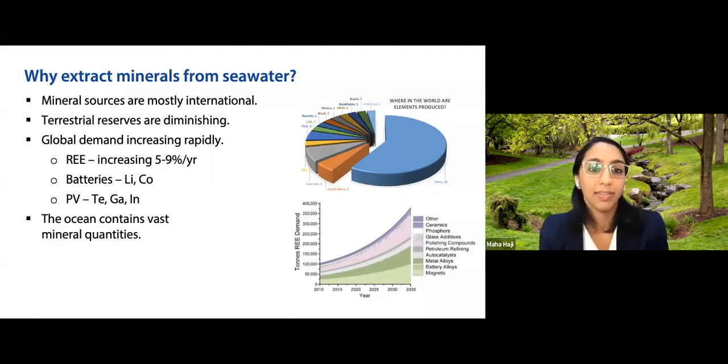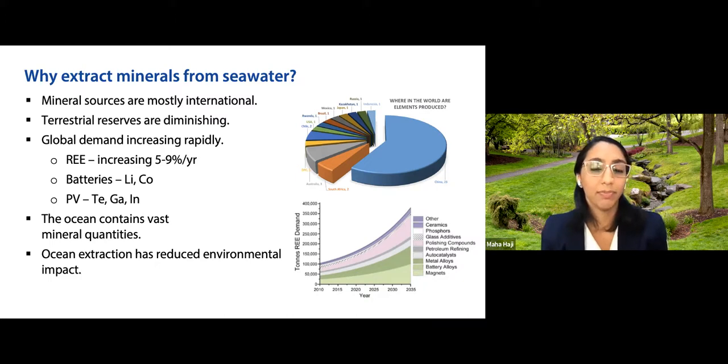Luckily, the oceans contain vast quantities of many of these minerals. If we can harvest those dissolved in the water, there's the potential for a reduced environmental impact compared to terrestrial-based mining.